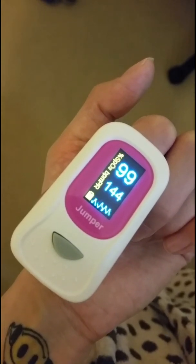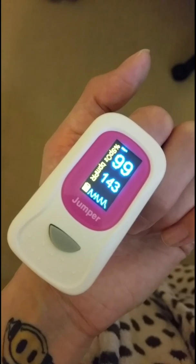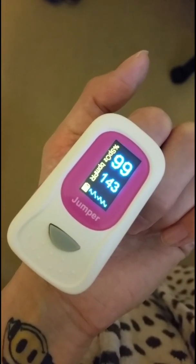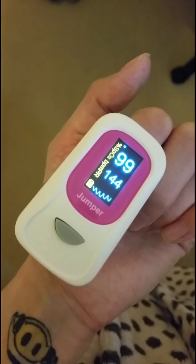A heart rate in the 140s is generally what you would expect during a cardio workout at the gym in the average person — not just from lying to standing.